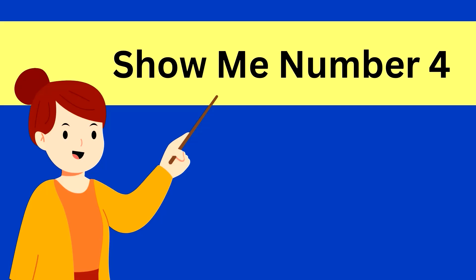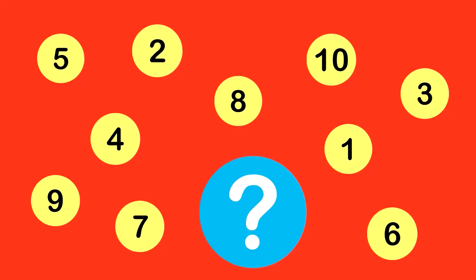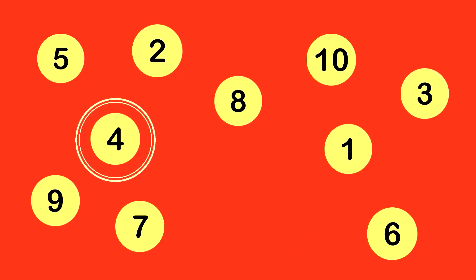Show me number 4. Here is number 4. That's correct. This is number 4.